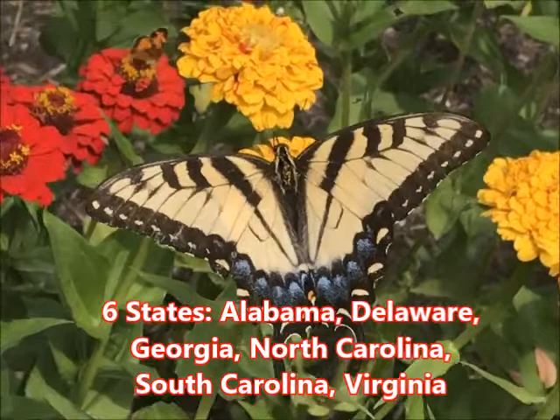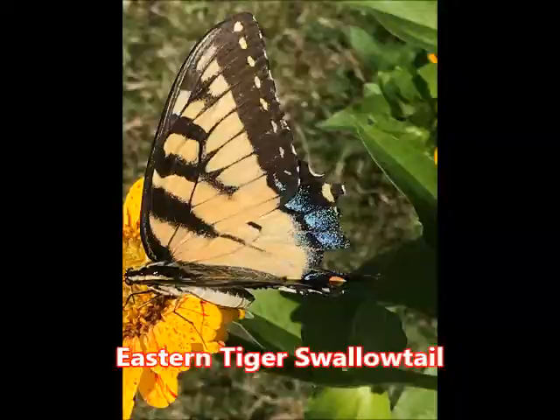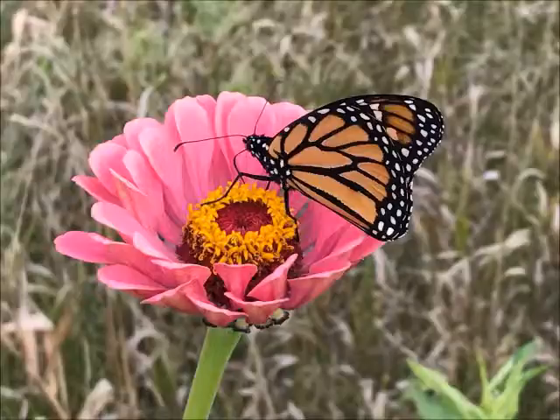These six states — Alabama, Delaware, Georgia, North Carolina, South Carolina, and Virginia — all have the same butterfly represented: the eastern tiger swallowtail. It's a magnificent butterfly.